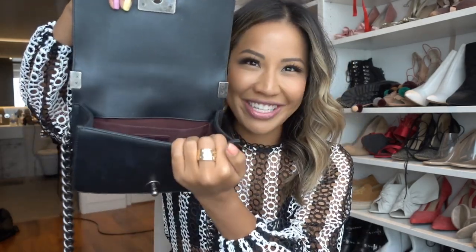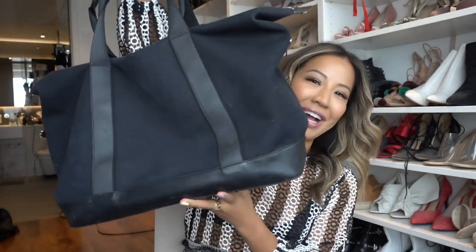The only thing I regret is not getting the medium size, because the small one doesn't fit much inside — just my wallet and a small battery pack. But I still love it; it looks beautiful with every outfit. It's just a classic. That's it for today — my top five favorite designer handbags, or at least the five I use the most! Thank you so much for joining me. Please give me a thumbs up and leave a comment if there's anything else you'd like to see. See you in the next video!